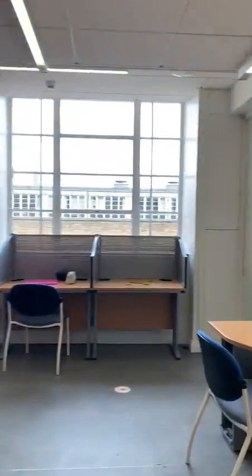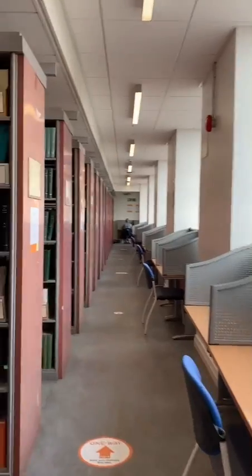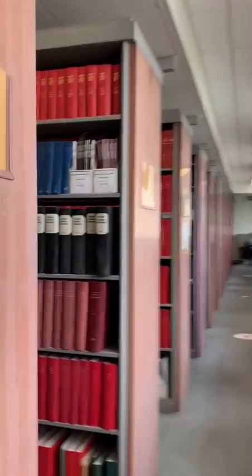Up to the next floor. This is my favourite place to study, surrounded by periodicals prior to 1967, right up to the present day. Aren't they pretty?